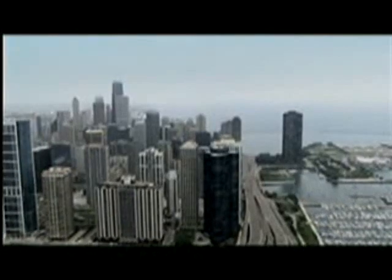It will become an icon of Chicago. You will pick up a postcard in years to come, and the Chicago Spire will be there. It will underwrite Chicago's name as the emotional home of the skyscraper.